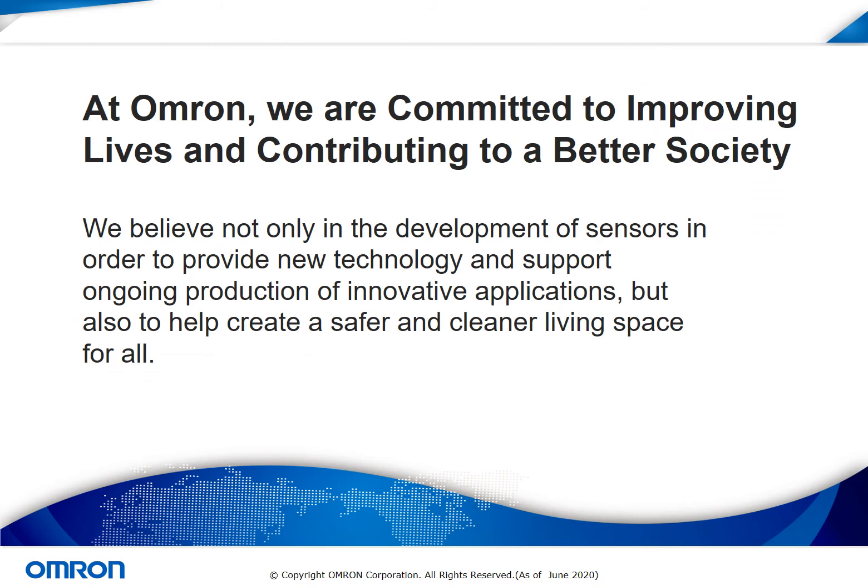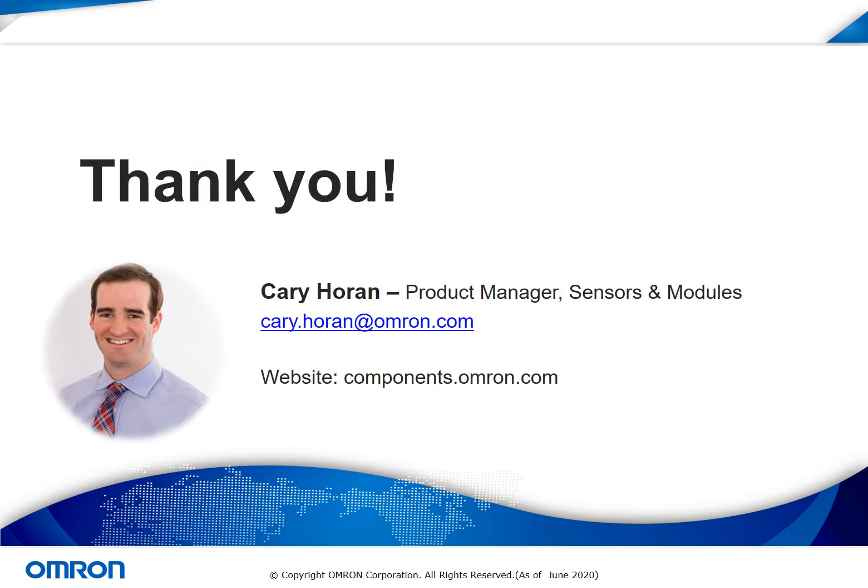At OMRON, we are committed to improving lives and contributing to a better society. We believe not only in the development of sensors in order to provide new technology and support ongoing production of innovative applications, but also utilize this technology to help create a safer and cleaner living space for all. Thank you for taking the time to sit through this presentation on touchless sensors. My name is Kerry Horan, the product manager for sensors and modules at OMRON. To learn about these products and other components that we offer, please visit our website at components.omron.com. Here we have a lot of information on sensors as well as switches, connectors, and relays. Please be sure to visit the other modules that we have to offer during this Sensors Innovation Week.